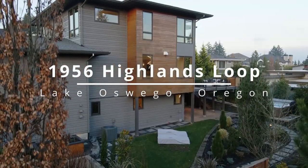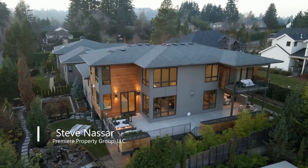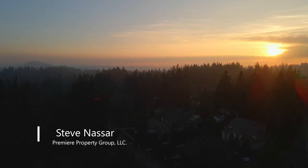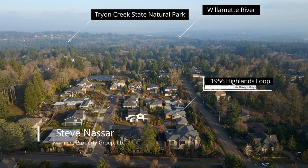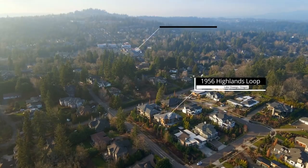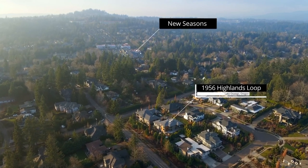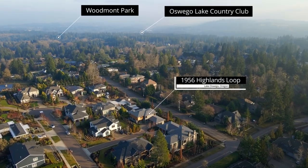This modern masterpiece showcased in the 2015 Street of Dreams is ideally located in Lake Oswego's Forest Highlands neighborhood. With views of Mount Hood, it's close to nature parks, convenient shopping, top-rated Lake Oswego High School, Downtown Lake Oswego, and the Oswego Lake Country Club.